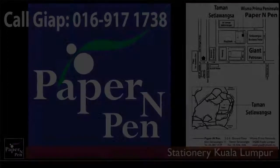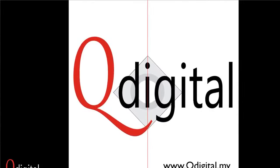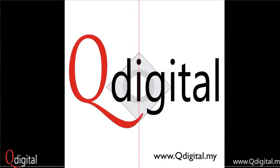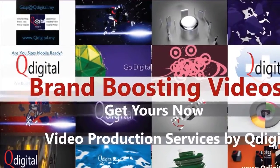Video design and video production by QDigital — the digital marketing and web design specialist in Sri Hartamas, Kuala Lumpur.